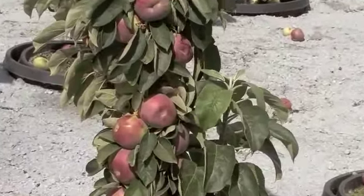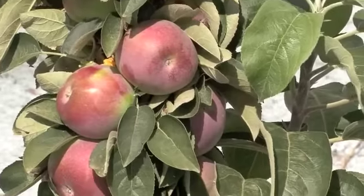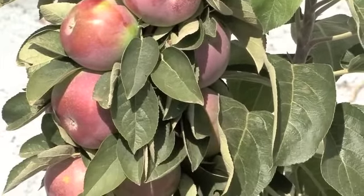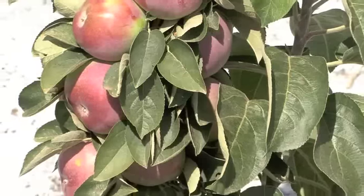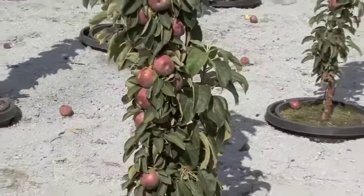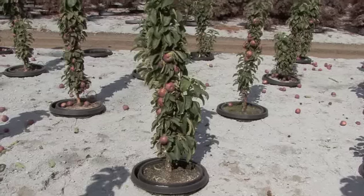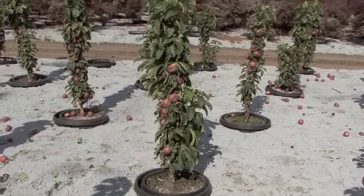They are a zone 4 and they will pollinate each other or can be pollinated by other apple varieties. They produce more fruit than you would think that such a small plant would put on. It's a great plant again for the patio.